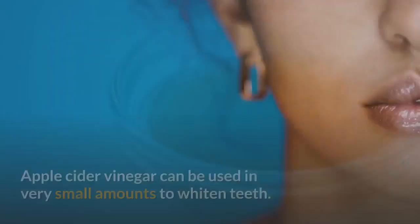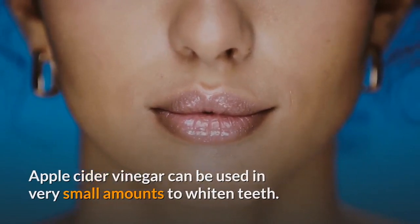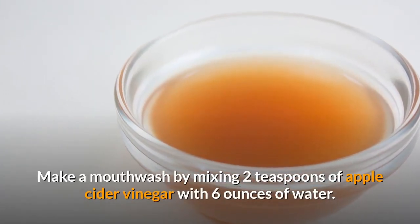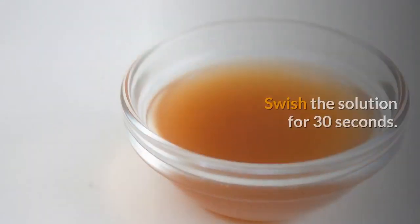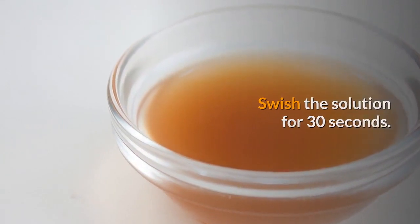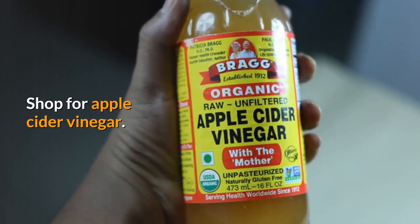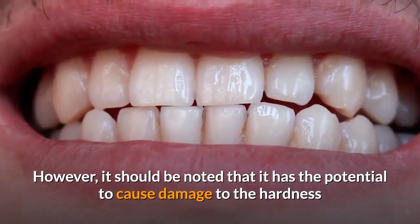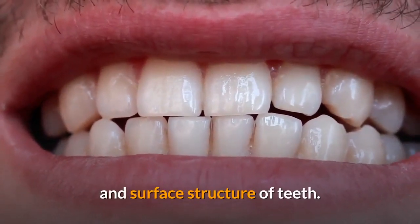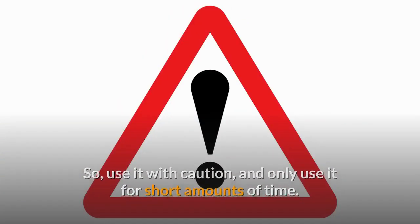Number four: apple cider vinegar. Apple cider vinegar can be used in very small amounts to whiten teeth. Make a mouthwash by mixing two teaspoons of apple cider vinegar with six ounces of water. Swish the solution for 30 seconds, then rinse with water and brush your teeth. However, it should be noted that apple cider vinegar has the potential to cause damage to the hardness and surface structure of teeth, so use it with caution and only for short amounts of time.